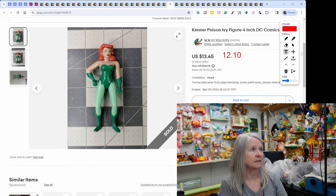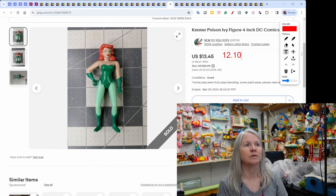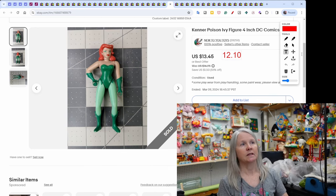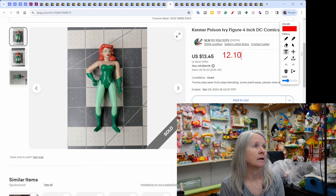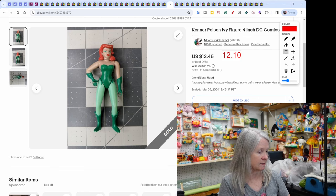Profit pile stuff — this is a Kenner Poison Ivy figure. It had been set aside because it needed a good cleaning. I've been focusing on that: spray cleaner, toothbrush, and a wash rag gets most things clean. It sold very quickly for $12.10.